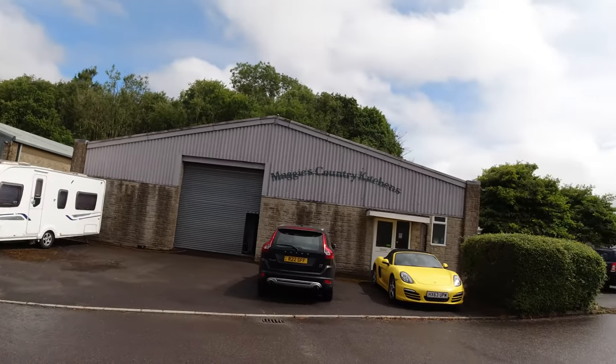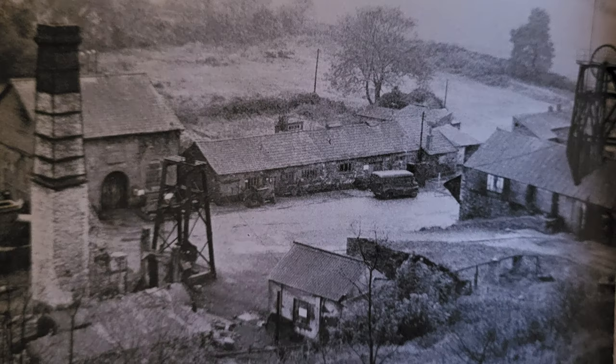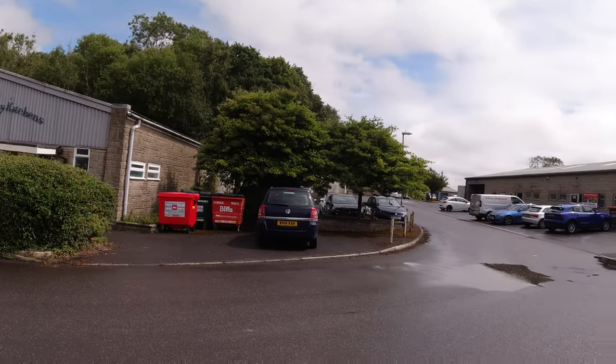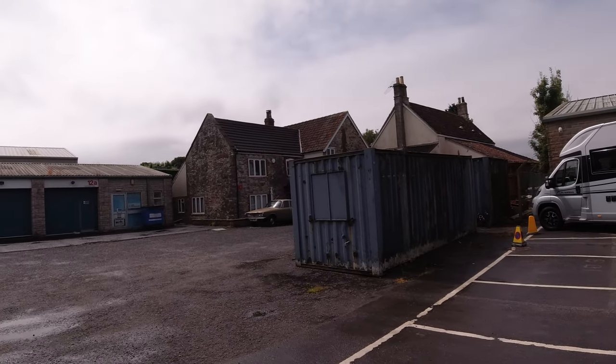Here we are - this is New Rock Colliery. We've come down off the batch after exploring that and we're now actually in the colliery area. Looking at the old picture, this area here is where the shaft was. That's the batch behind, and that's one of the original buildings - I think that was the offices.